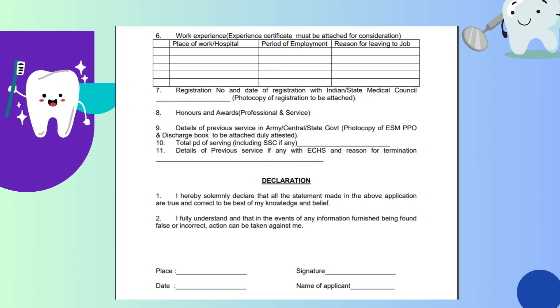The next part of the form, which is point number six, is work experience. For you to be eligible to apply for ECHS, you should have BDS with a minimum of five years of experience. In this column, you are supposed to write the places where you have worked and the period of employment, which is calculated to determine your experience. If you changed jobs, the reason for the change has to be mentioned here. Also include your registration number, date of registration, any awards received, whether you previously served in the army or central/state government, and if you were already working in ECHS, the reason for termination.